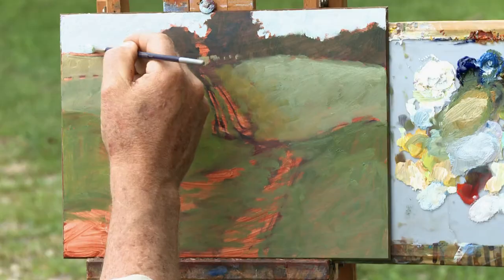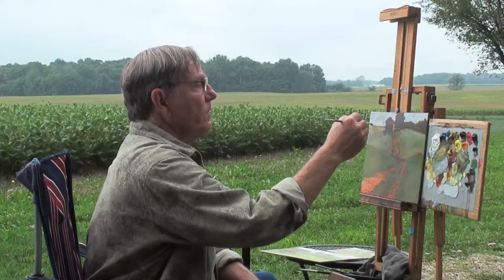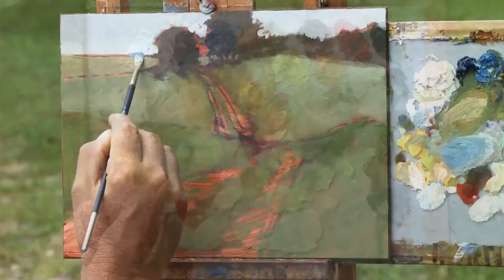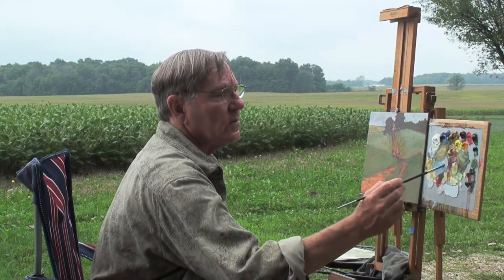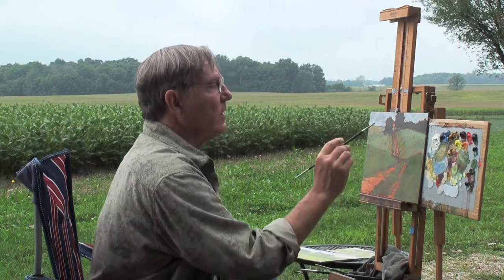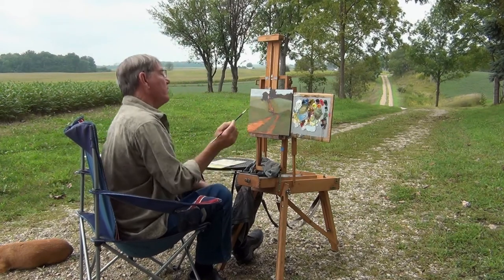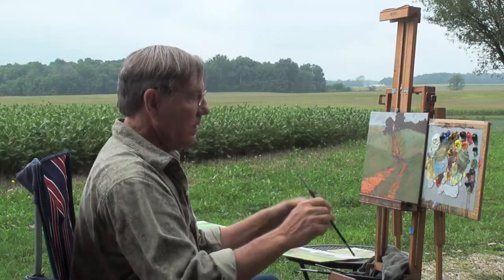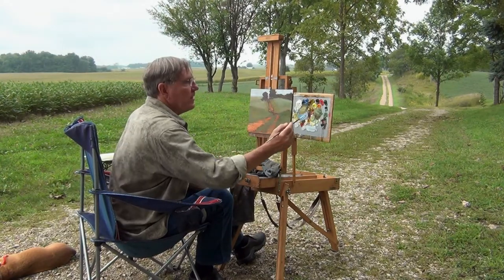I want that to be a nice soft edge back there where these trees are — I'll soften that in a few moments. Right in the very distance over there, we have a line of trees in the haze, so with some cerulean blue I'll make that distant line of trees. That maybe is a little bit too blue, so I'll dip into my brown here and gray that. I want this edge to be very soft, which is easy to do with oils — it's much more difficult with acrylics because acrylics dry very fast, especially out here in the wind and the weather.